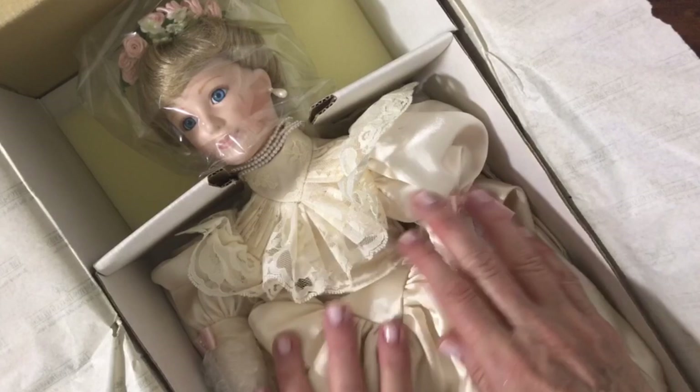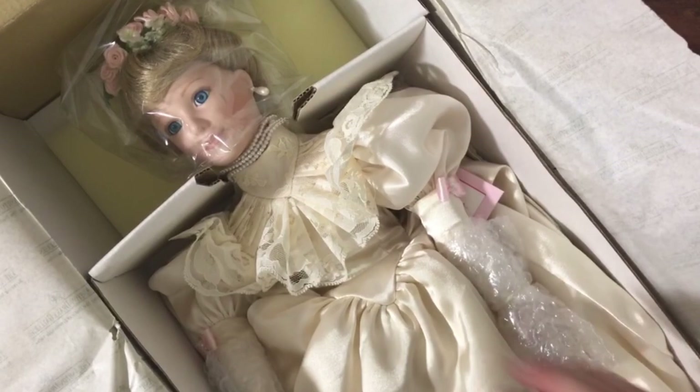It looks very similar, actually, to grandma's dress. It really does. She's going to come right out — she's on a stand. So this is interesting: the first two dolls came on a stand, the second doll had a stand in the box that she had to assemble, and now this doll's back on a stand.